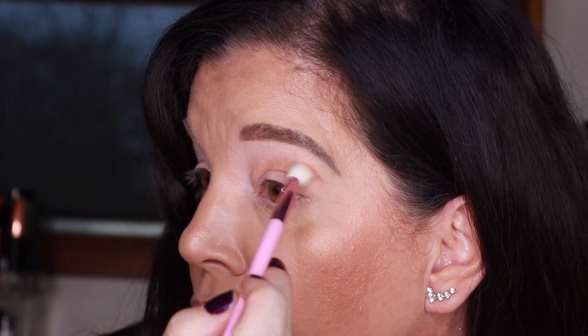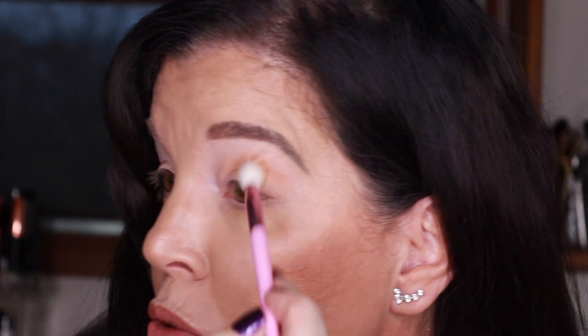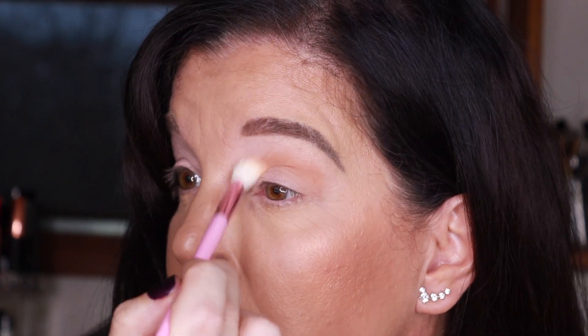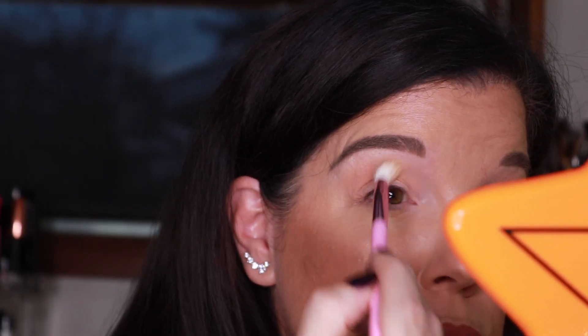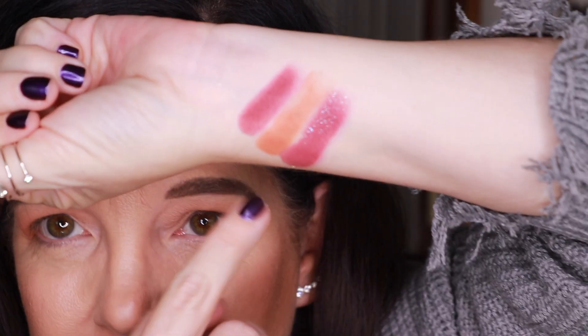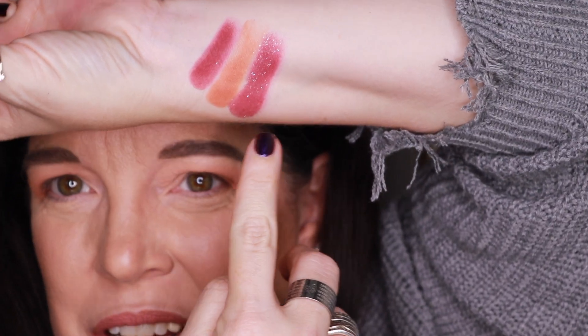I think I want to go in with Soothe Matte as my transition shade using a fluffy brush. These are very pigmented and really easy to blend. Let me do the other side quickly. Okay, next I'm thinking a little Story and a little Poet. Actually, I'm going to go with Poet Sequin right here for the next layer.